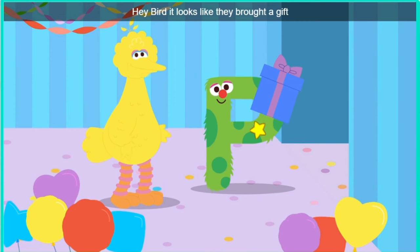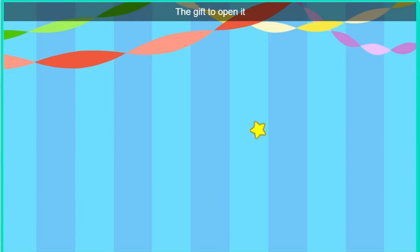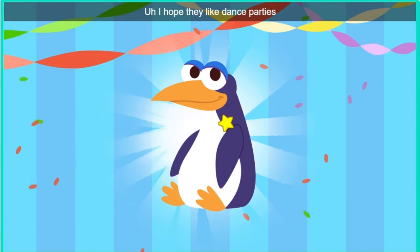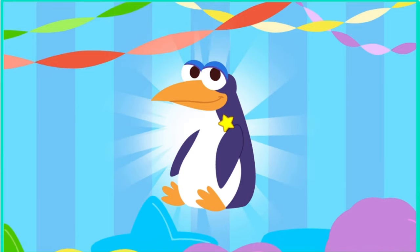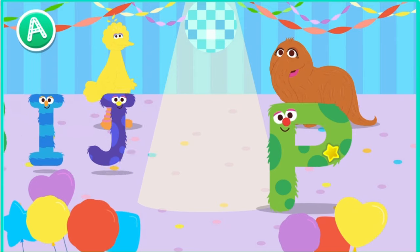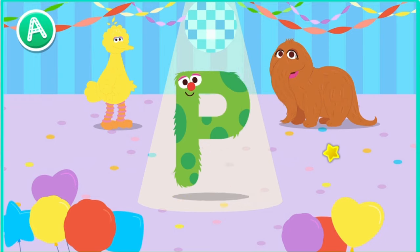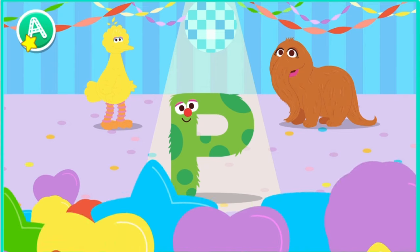Hey, bird. It looks like they brought a gift. Oh, a gift. Click the gift to open it. Look, it's a penguin. I hope they like dance parties. Let's make some room for our new letter friend. Conga line. Hey, look at that letter move. Trace the letter.